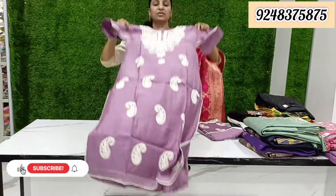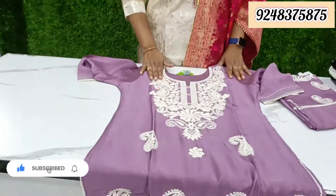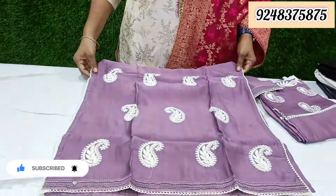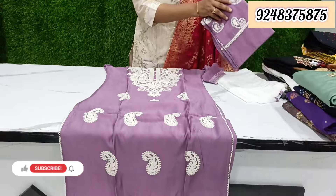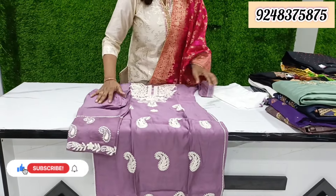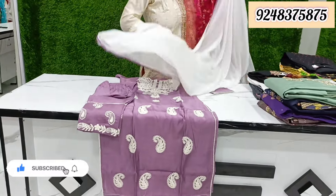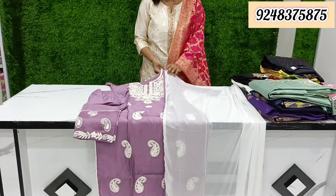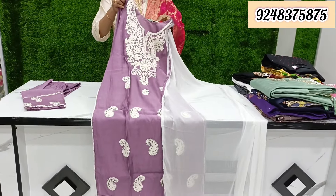Our first collection is pure muslin fabric with thread work. The second piece also has thread work with a lot of detail. The back side is plain and the fan is made with the same color. There is also altri work with chiffon white. This is available from M to XXXXXS, and after discount the price is Rs. 1395.